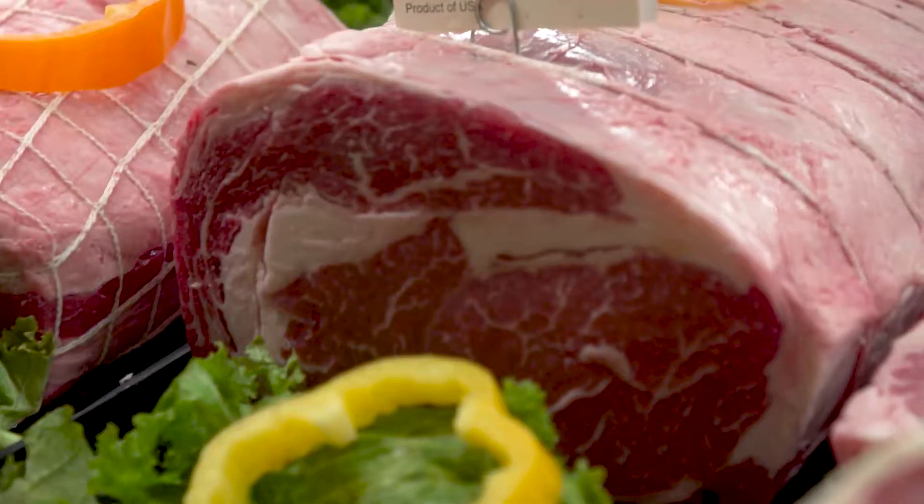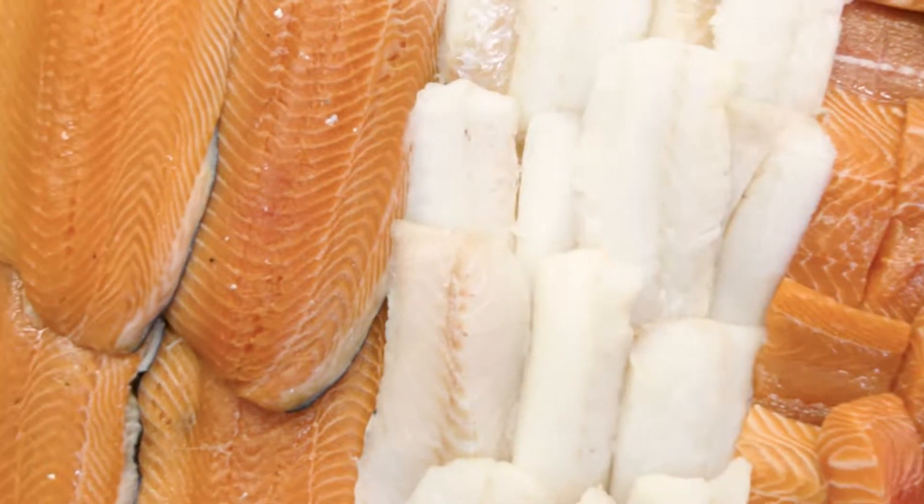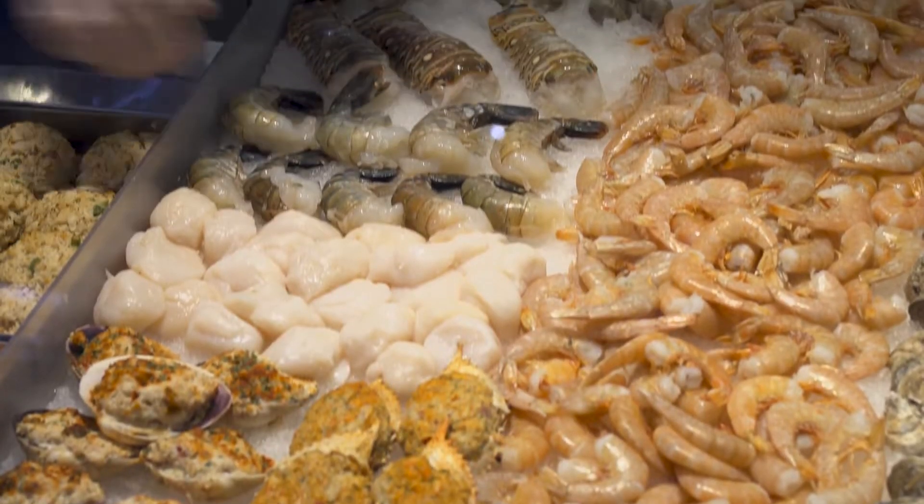Look at leaner cuts — round versus loin — and look at the different marbling that we have. For fish, we have sockeye and all of these different types of salmon available.